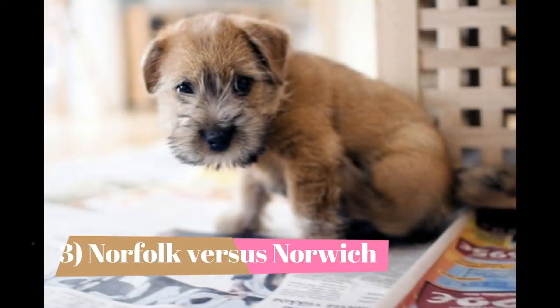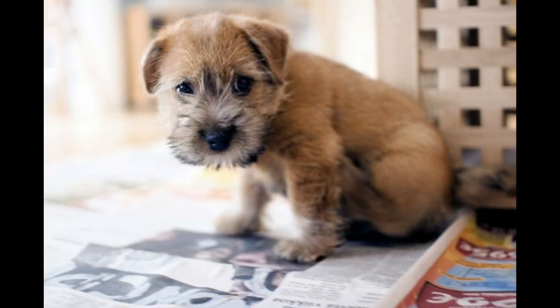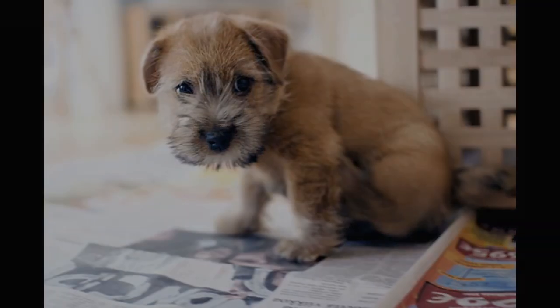Norfolk vs. Norwich: To the casual eye, the Norfolk Terrier is virtually identical to the Norwich Terrier, with the most obvious difference being ear carriage — the Norfolk has drop ears while the Norwich has pricked ears. In temperament, some terrier enthusiasts say the Norfolk has a feistier temperament and is busier than the Norwich, but it's really a matter of individual personality.